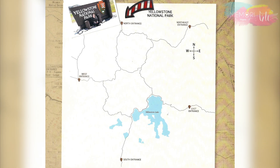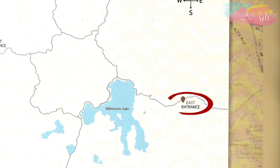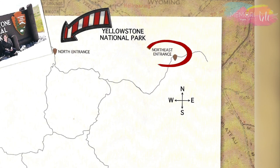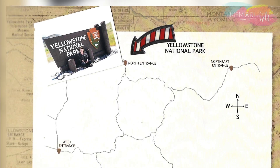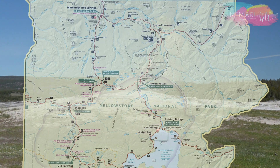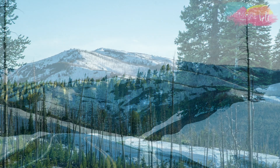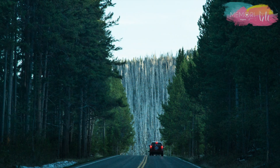O parque tem cinco entradas diferentes. E para curtir o lugar ao máximo, é necessário ser bastante estratégico na hora de escolher a entrada e as estadias. O mapa do parque é um oito, e são centenas de quilômetros de um ponto ao outro, subindo algumas vezes a uma altura de 2.700 metros acima do nível do mar.